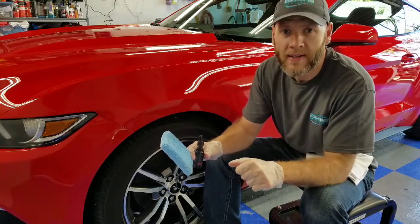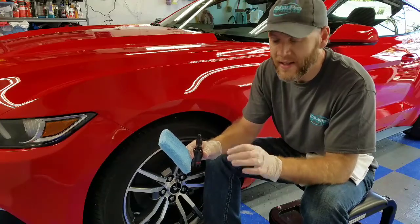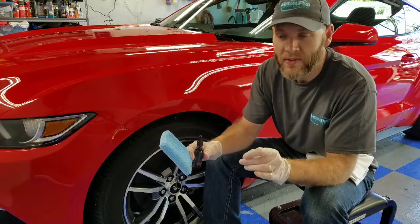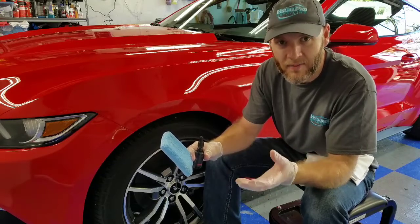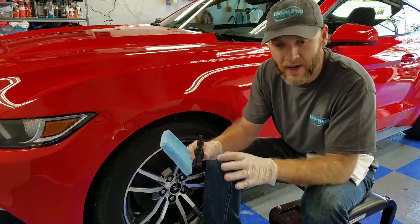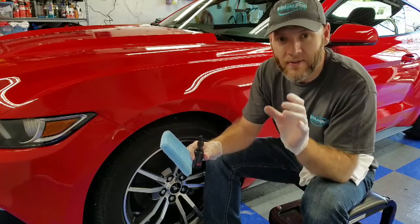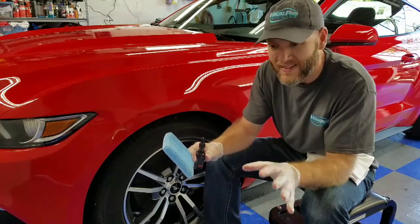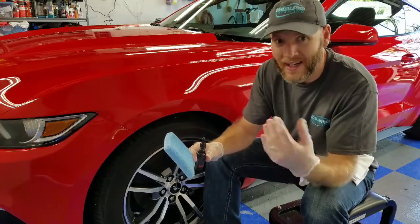There are many different coating brands and many different detailers that can apply them. Dealerships sell their own version of these coatings, but a lot of dealership-sold coatings are more like sealants that call themselves coatings. Make sure to educate yourself — find out what they're using, look it up online, and read the fine print on the warranty to see if you'll have to come in periodically to have it reapplied.